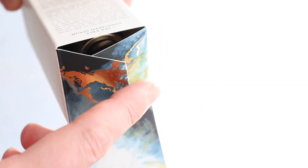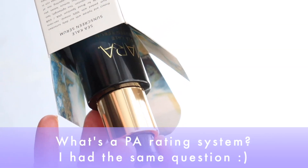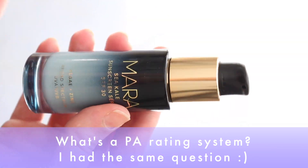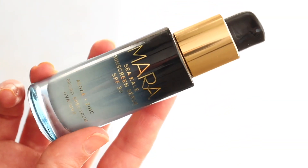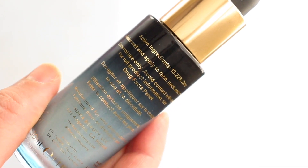The zinc oxide is 13.22% — not 21, not 23 — 22% for broad-spectrum coverage. It also has a PA rating, which I talk about on the website. It's a Japanese-based rating system; some people swear by it, some people say whatever, just give me SPF 30. Check out the post because this review would go on forever.